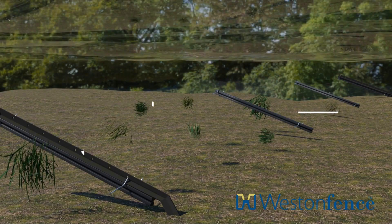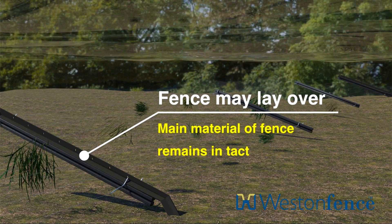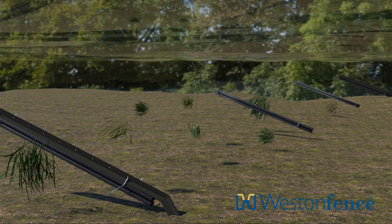In some instances, the fence may lay over, or it'll remain standing but may come away from the securing steel posts, but the main material of the fence will remain intact.